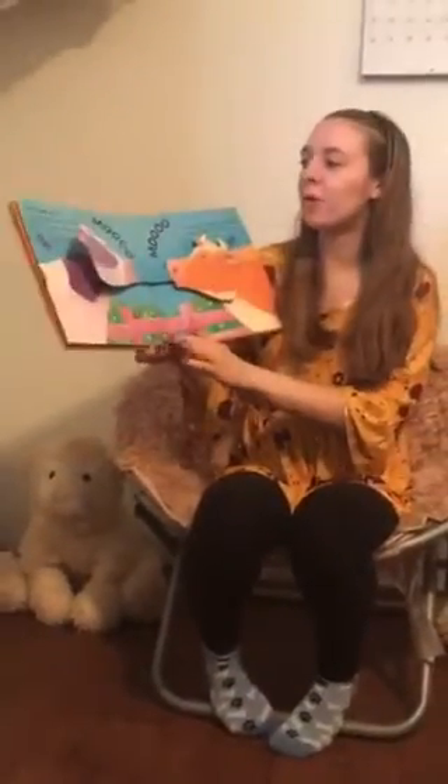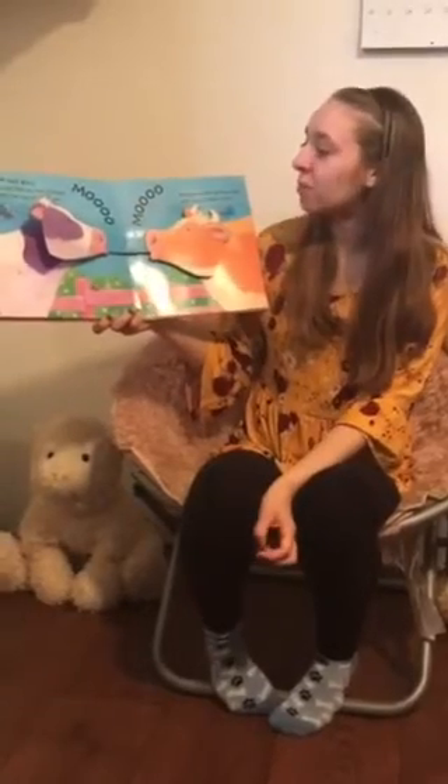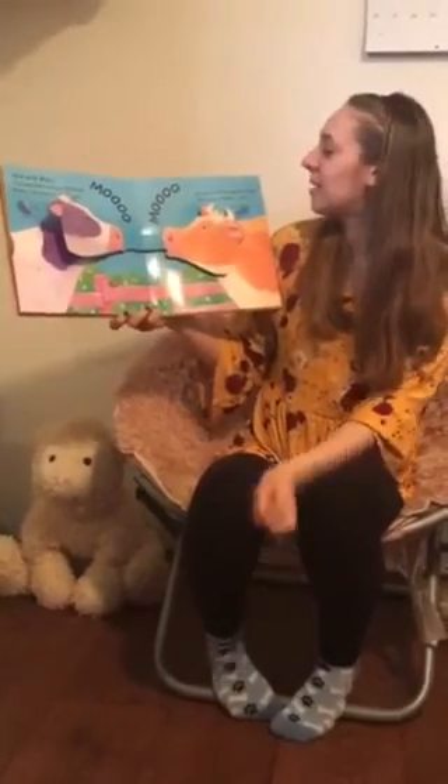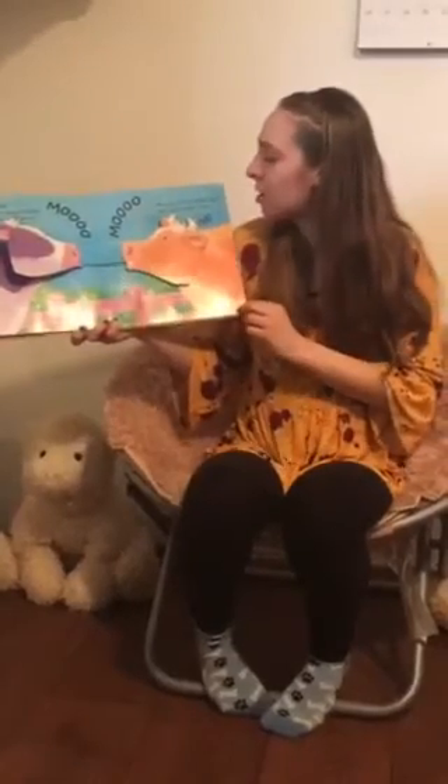Next we have cow and bull. Cow and bull are best of friends. Where cow goes, bull goes too. He gazes in her big blue eyes and softly rumbles — moo!